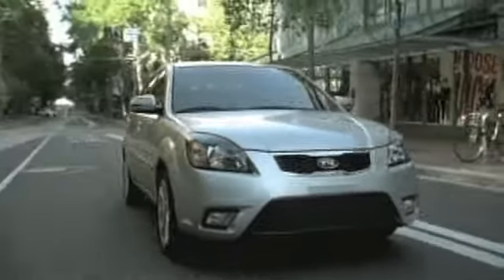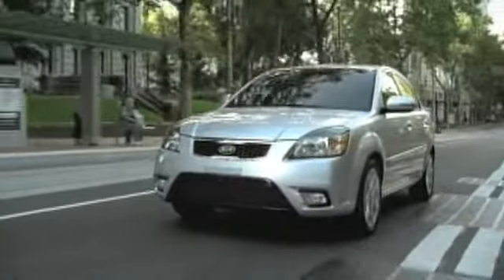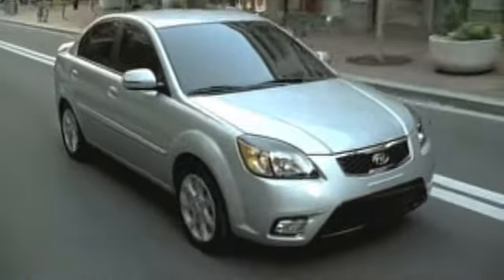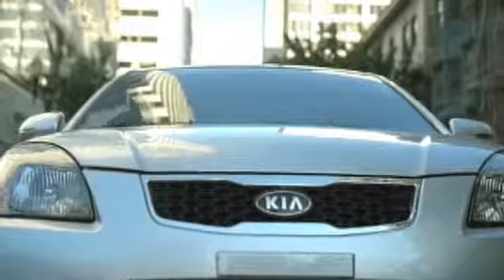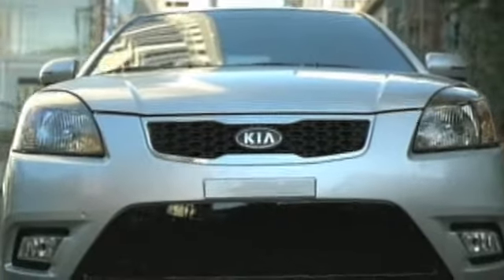If you want a ride that saves you money at the pump, then check out the all-new Kia Rio. Its 110 horsepower engine kicks out an incredible 34 miles per gallon. With dual front, side and side curtain airbags, the Rio will keep you moving and keep you safe for safety and reliability.